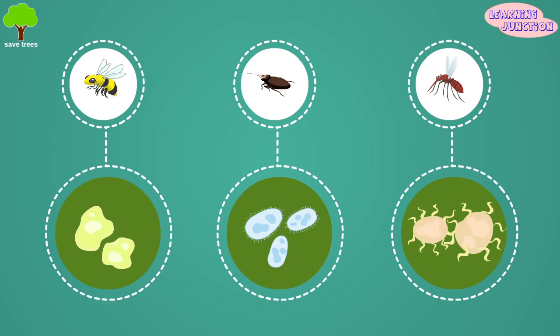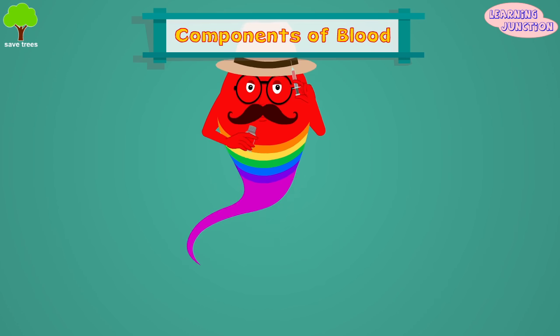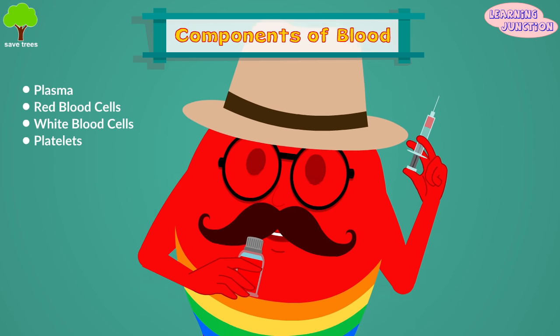It also fights infections and carries hormones. There are various components to blood: plasma, red blood cells, white blood cells, and platelets. Let's understand about each.